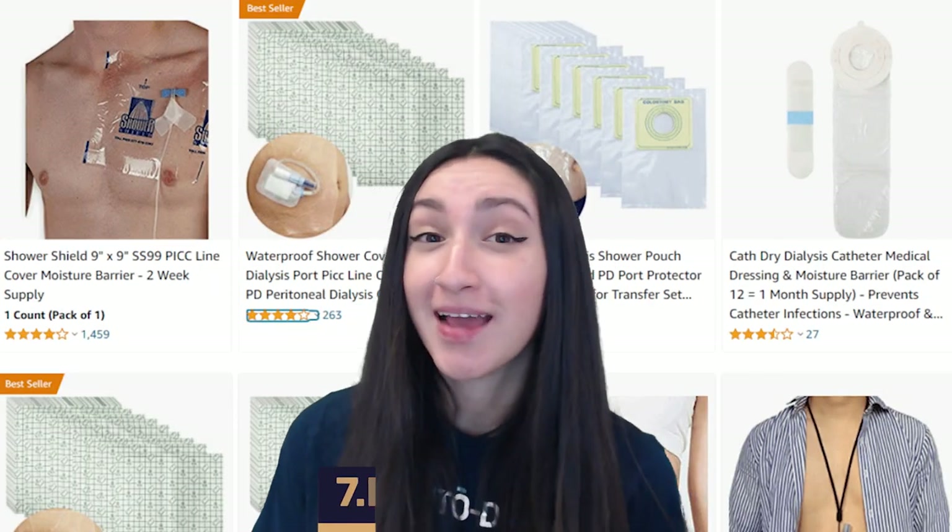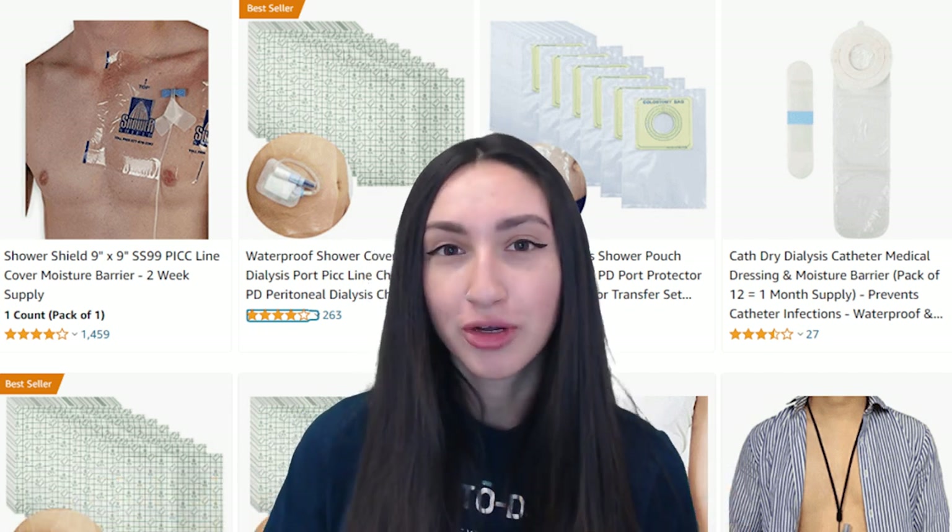Our next medical supply we can dropship is a dialysis catheter shower cover. Most people suffering from medical conditions have to undergo regular medical procedures, so selling these covers is practical to lessen everyday struggles for patients. A dialysis catheter shower cover ensures safety and protection from waterborne bacteria that can lead to infections. Before selling these, verify that you are getting clinically proven and medical-grade materials. You can add variations such as a waterproof peripheral circle, sterile internal circle, moisture-free container, and latex-free materials. Offer various sizes and easy-to-install options for convenience and comfort.